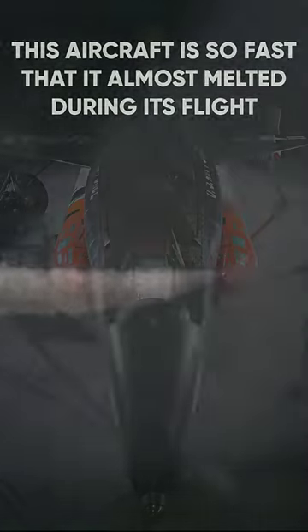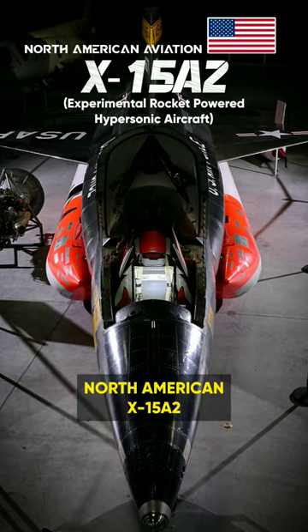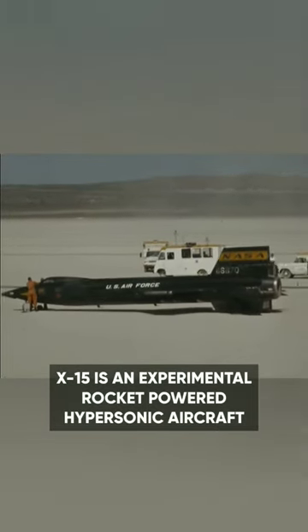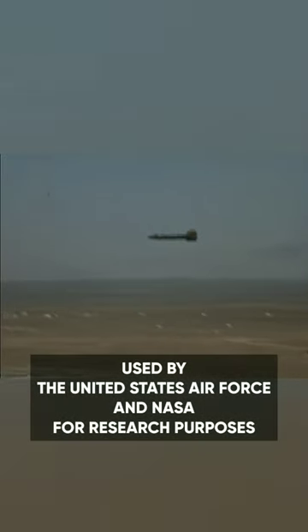Imagine an aircraft so fast that it almost melted during its flight. Let me tell you about the fastest manned aircraft ever built, the North American X-15A2. Developed by North American Aviation in the late 1950s, the X-15 is an experimental rocket-powered hypersonic aircraft used by the United States Air Force and NASA for research purposes.